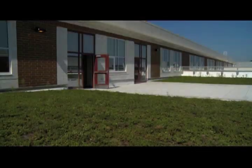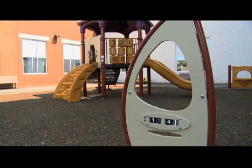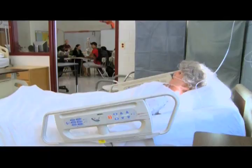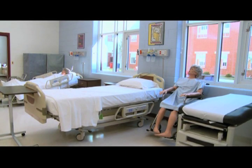Building designers worked hard to make sure the new spaces support the many programs offered by the school. For example, juniors and seniors interested in a healthcare profession will receive real-world experience on state-of-the-art equipment in the Medical Careers Program. Those first few days when they walk into the patient's room at Holy Cross, they're going to be much more confident and much more at ease.